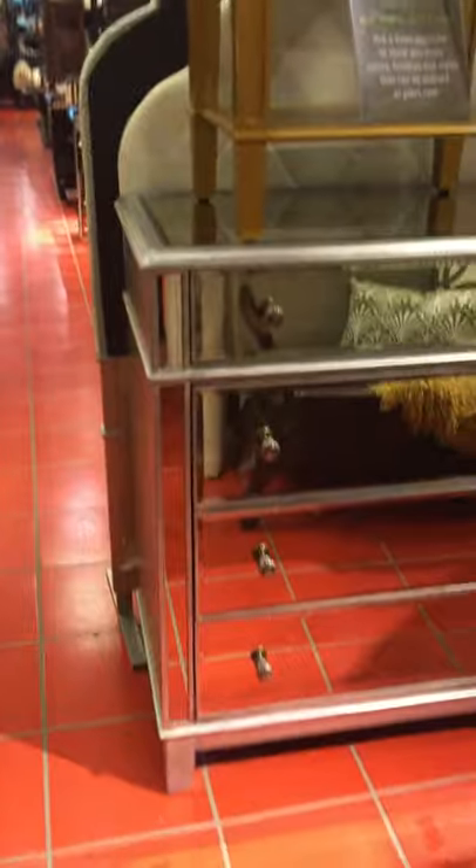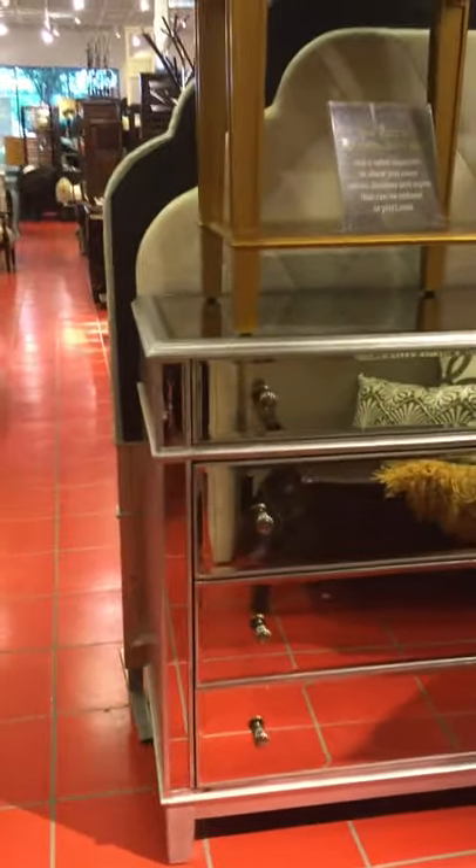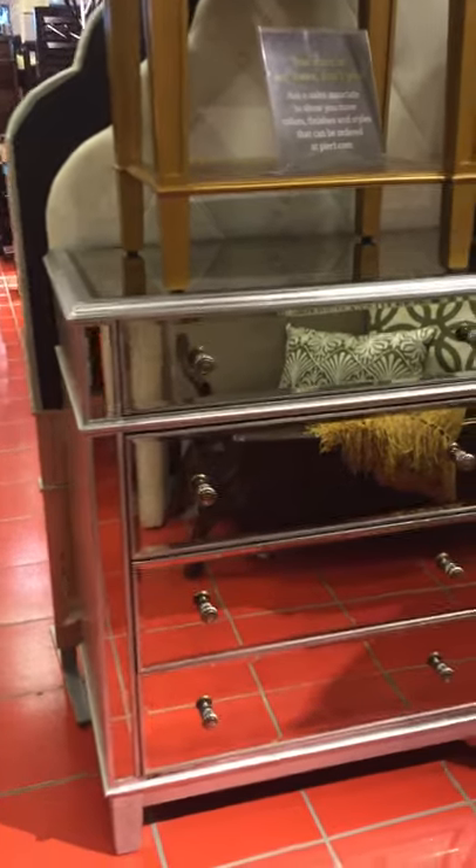So that's my furniture, and I'll be almost practically done with my bedroom and then I can do a room tour. This is called the Hayworth Collection — the Hayworth chest. The original price for it is $6.99, so they took like $100 off.